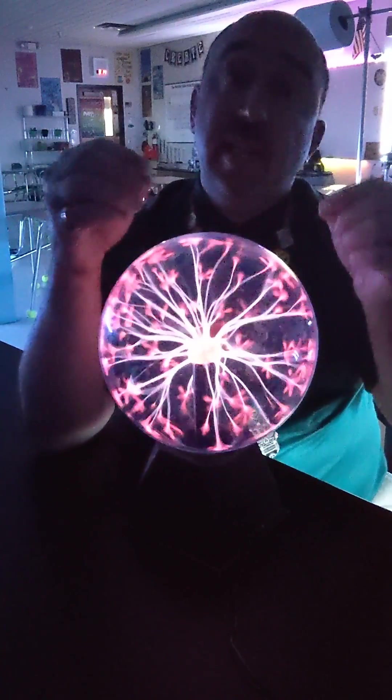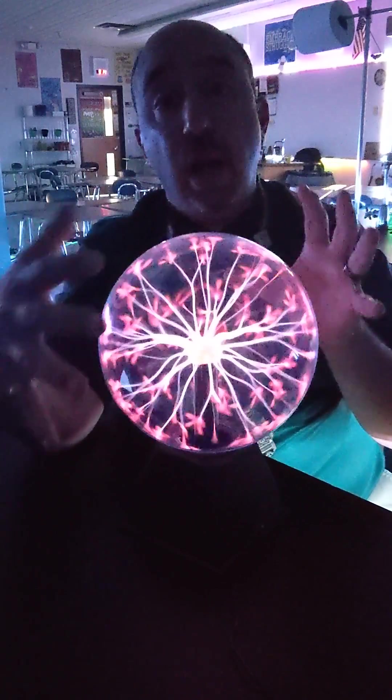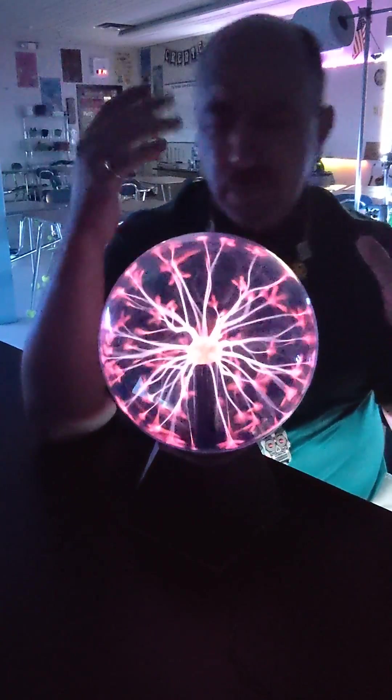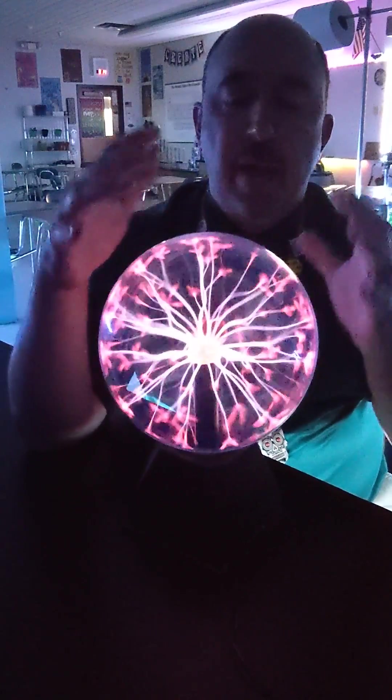In the middle is a Tesla coil, and this was originally hypothesized and invented by Nikola Tesla before it became a toy, many years after his passing.